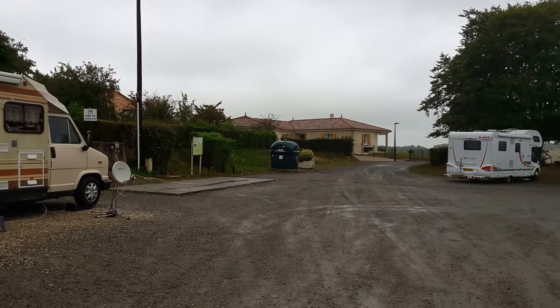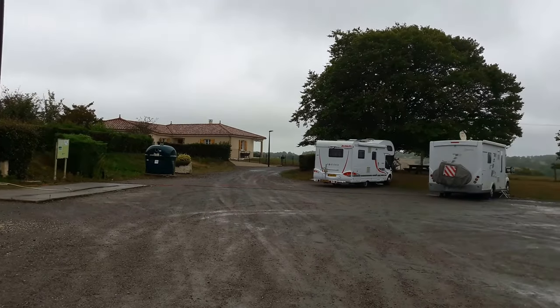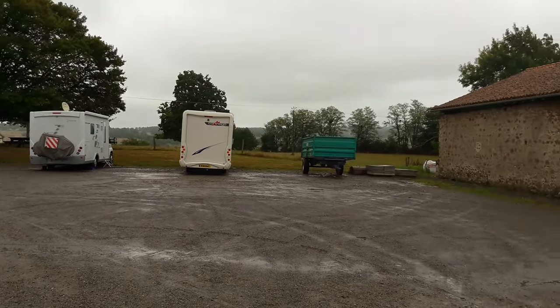This is the motorhome area at Lassinac de Rhone, which is in the Poitou Charente region of France. There's space for half a dozen or so vans and it's just on the edge of the village.